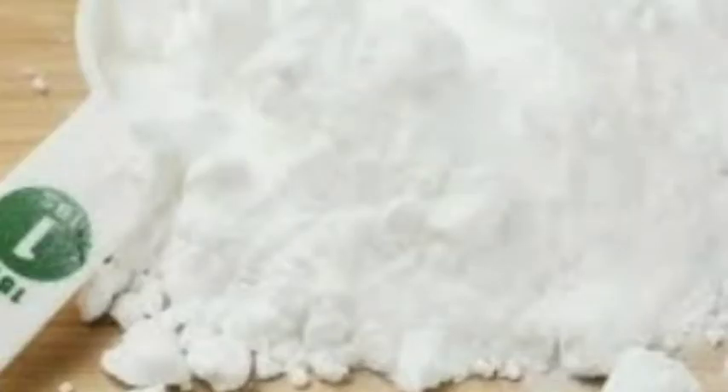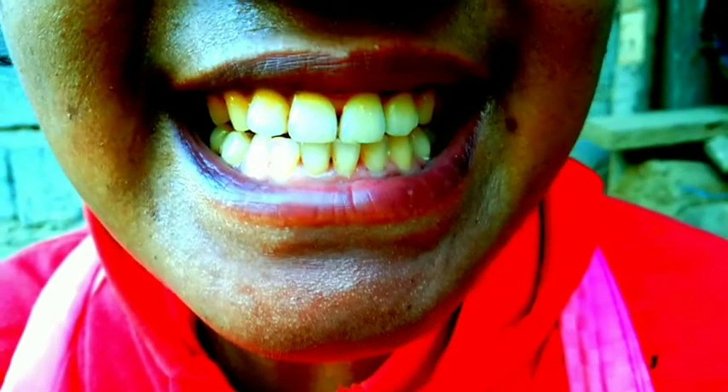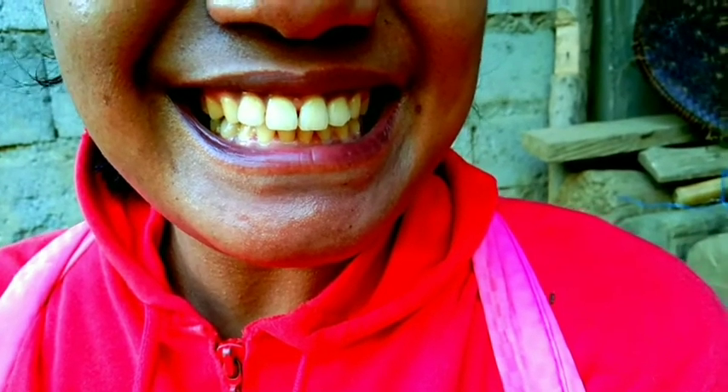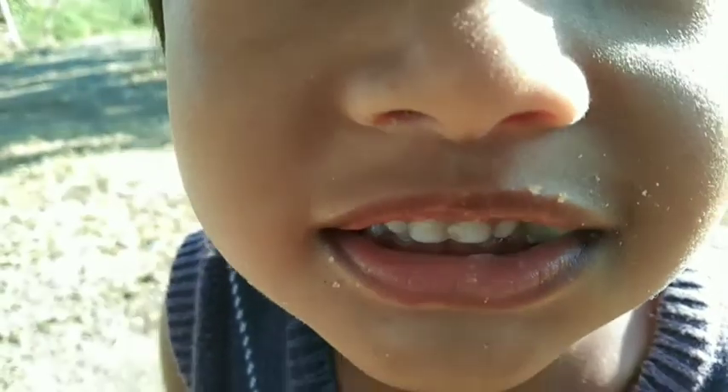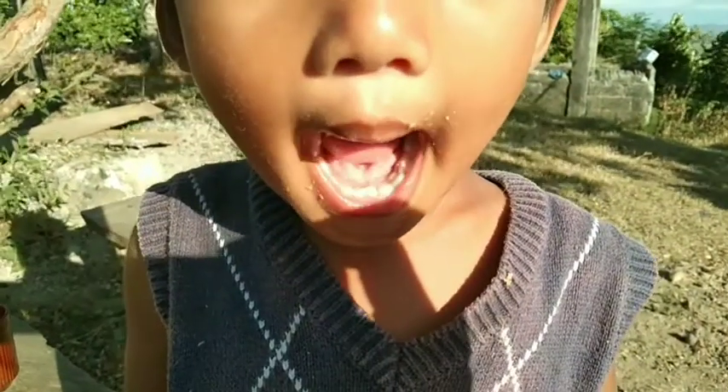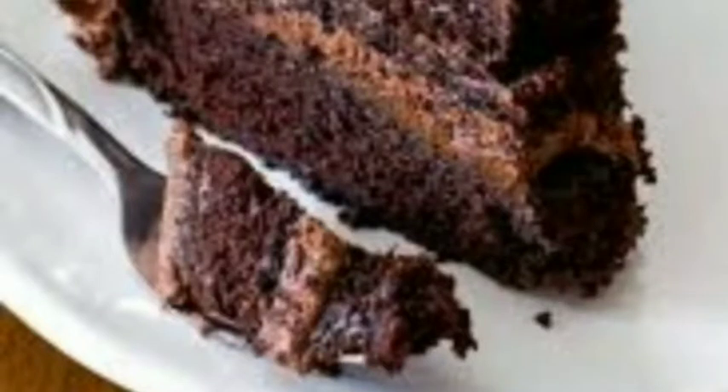Ang baking soda ay may kakayahang magtanggal ng stain o mancha na iiwan sa ngipin natin. Mayroon kasi itong cleansing, antiseptic, and at the same time abrasive, na nakakatulong upang tanggalin ang mga extensive stain na nakukuha natin sa ating mga kinakain o iniinom. Tulad ng chocolate, coffee,